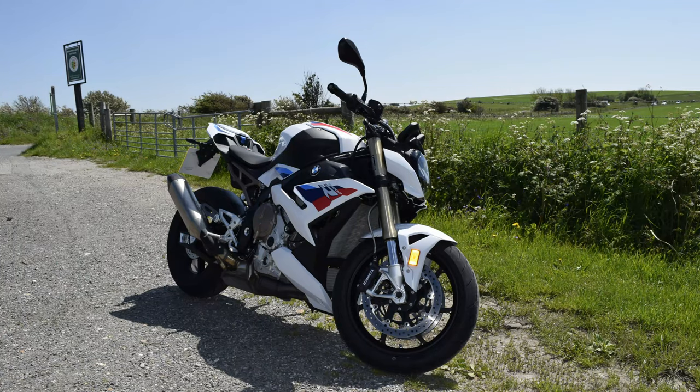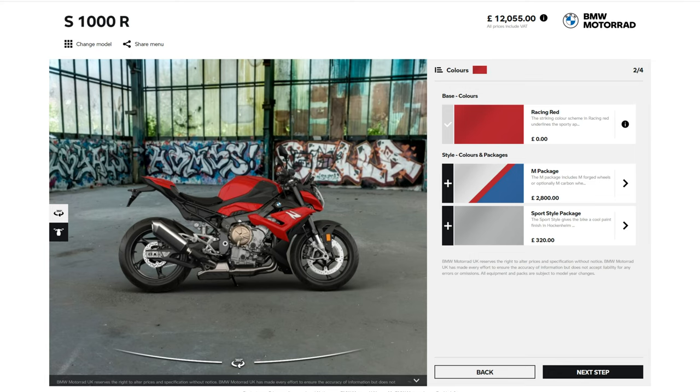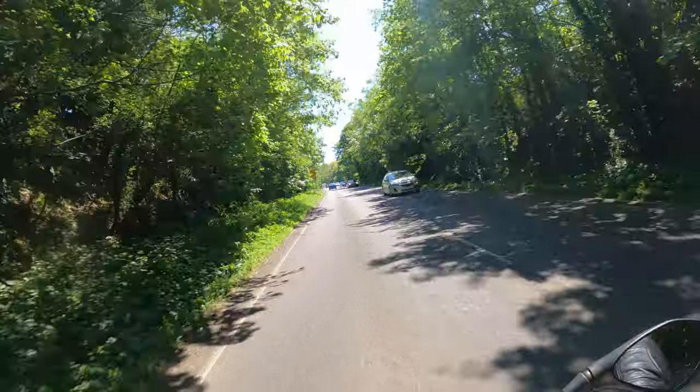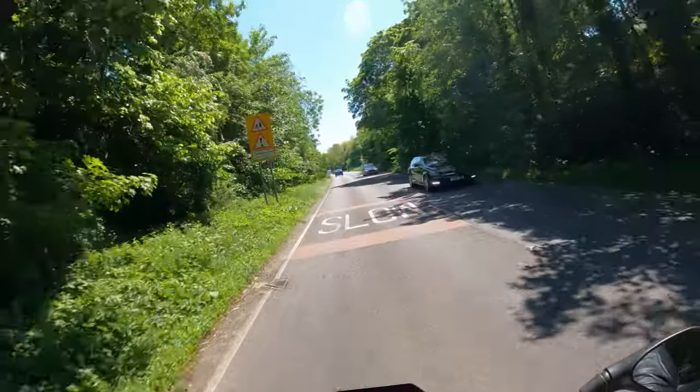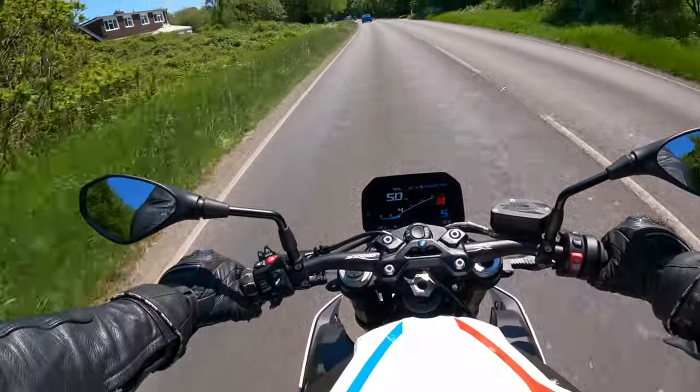Styling wise, they've really hit the nail on the head — she looks beautiful, lovely symmetrical design. The M Sport colours are lovely, although Racing Red is very nice too. If it were me, I actually like the Hockenheim Silver — I think that looks really lovely, maybe with a black exhaust and black screen. But a nod to the M Sport, it is very nice as well.